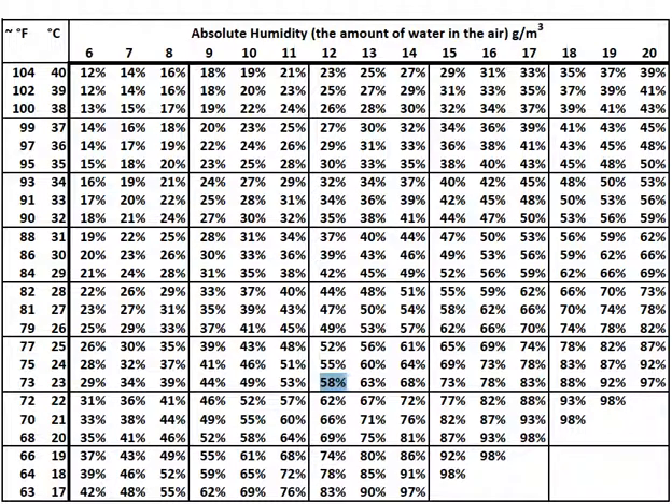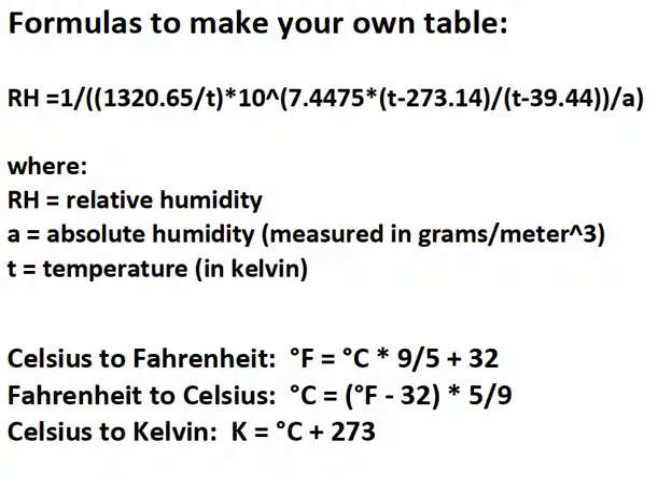If you wish to make your own formula or make your own table, here are the formulas.